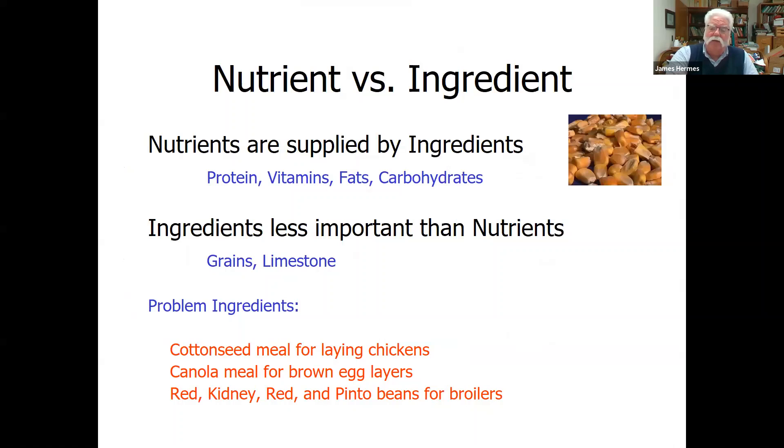To get those nutrients we need to use ingredients. We don't typically feed nutrients directly — we feed them in the form of an ingredient: grains, cereal grains, or legume grains. So corn, oats, barley, soybean, canola — any of those things can be used as a feed ingredient. Most ingredients contain multiple nutrients, so it's the job of the nutritionist formulating the diet to understand what all of the nutrients are found in the ingredients and formulate a diet so everything is at the appropriate level for that particular species.